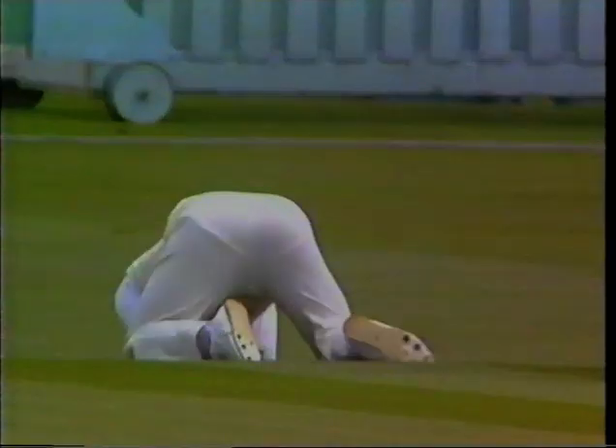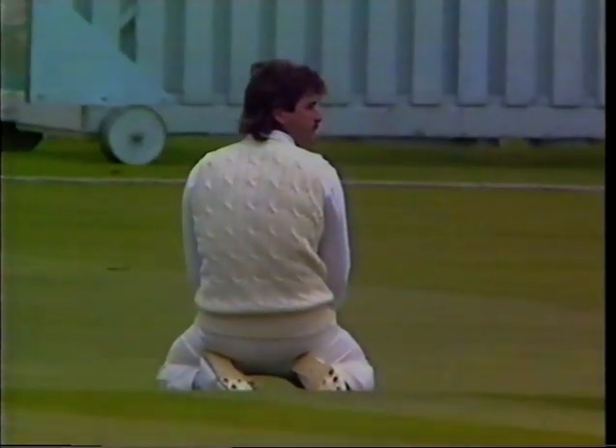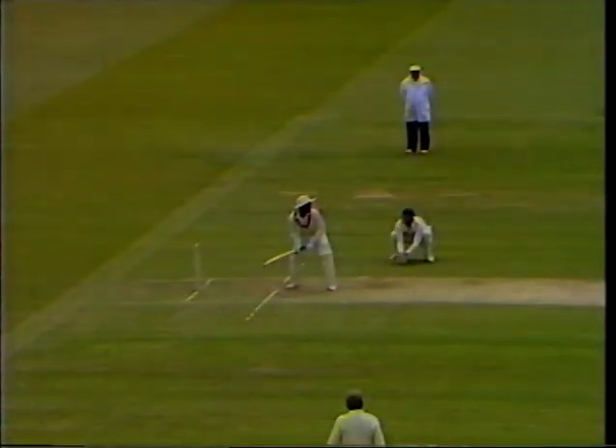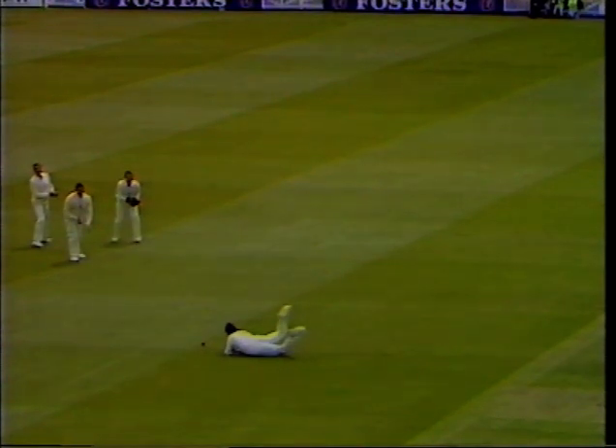Great catch! It was hit fiercely by Richie Richardson. Yes, he really cracked it hard — fairly deep in the gully, very deep in fact, but still going pretty hard. He got both hands on to it, so I suppose it's got to go down as a chance. It would have been a good catch.